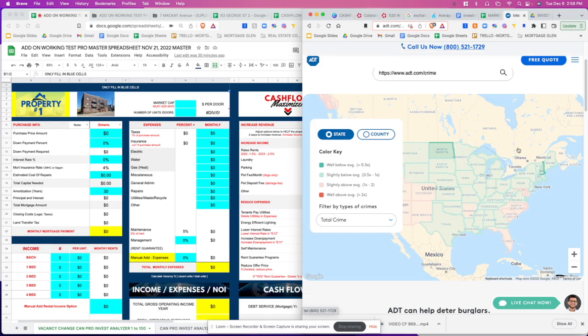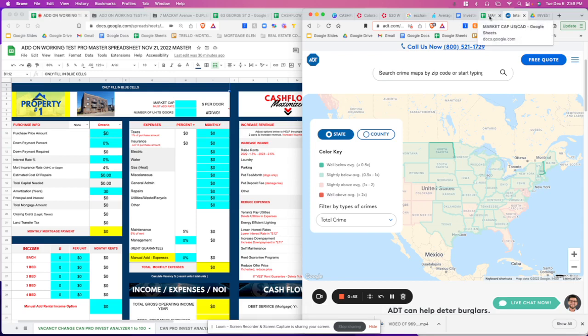You're going to get a link to this particular page, and what it does is let you search for crime areas. You paste in the address of the property and it gives you an idea as to whether the area is above average in crime, slightly above average, and so forth according to the colors. This tells you if this is even a property you want to purchase, especially if it's in a well above average crime-ridden area.